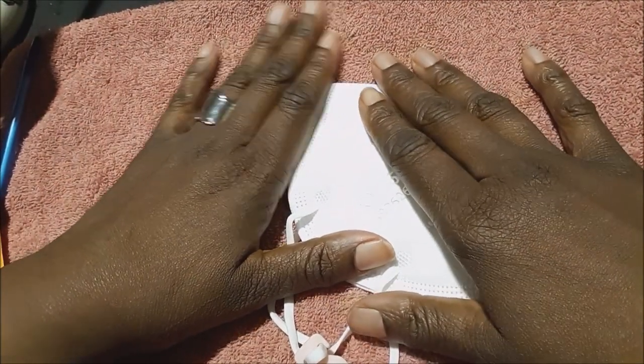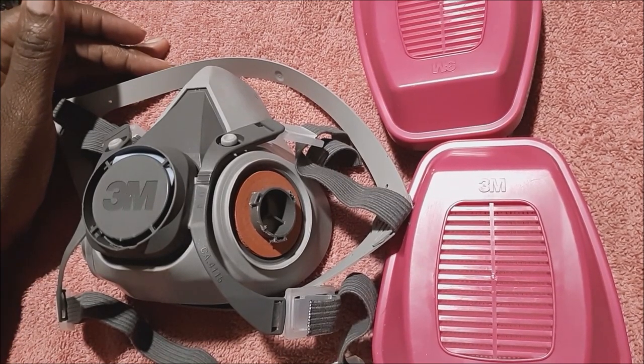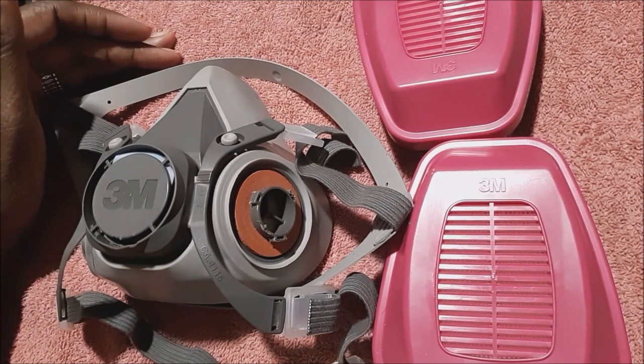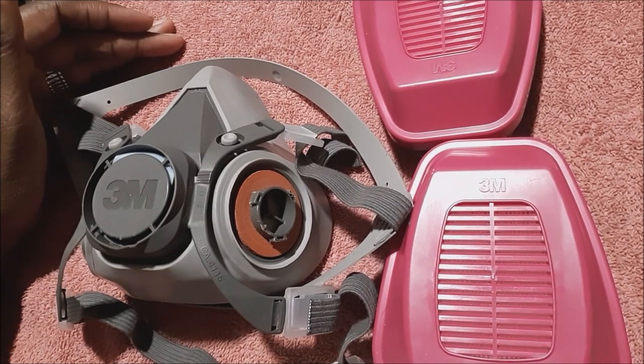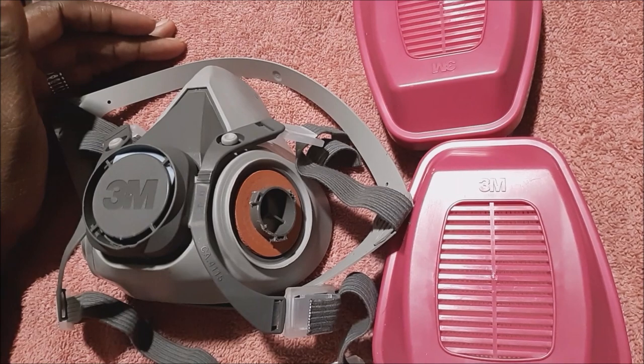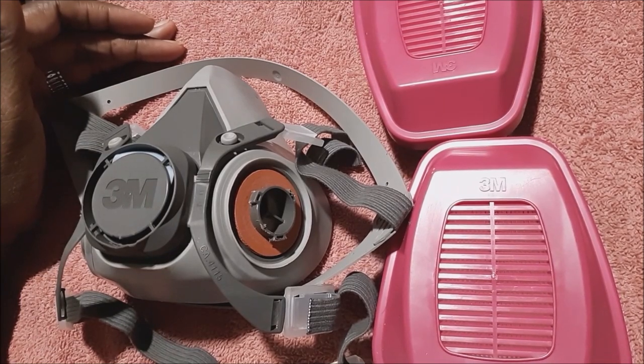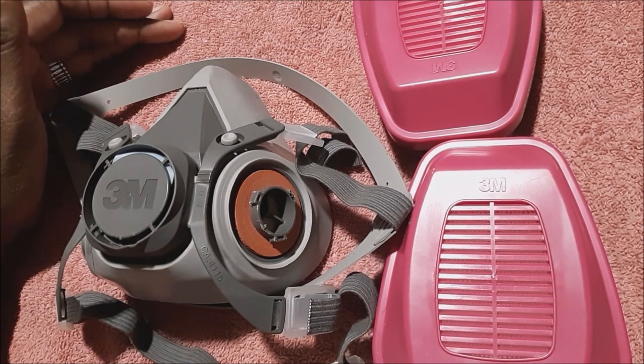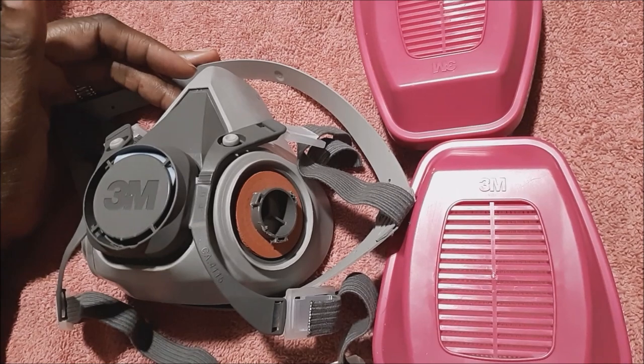The N95 and KN95 will protect us from nail dust and viruses and bacteria, but they're not going to protect us from inhaling vapors — primarily for nail techs, that being acrylic. When we breathe in acrylic vapors it can cause dizziness, headaches, nausea, and other symptoms. Even if you don't get these physical discomforts, you should still be wearing a mask when working with acrylic — and even if you have an air purifier, extra protection is nothing wrong with that. So for acrylic vapors, it's recommended that we use a half-mask respirator with cartridges.